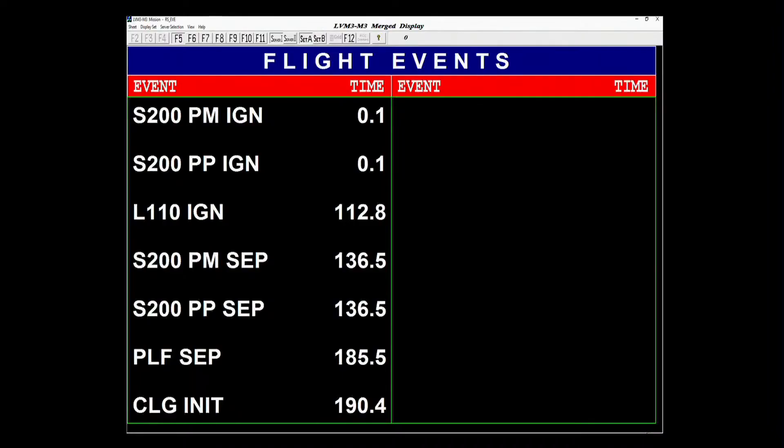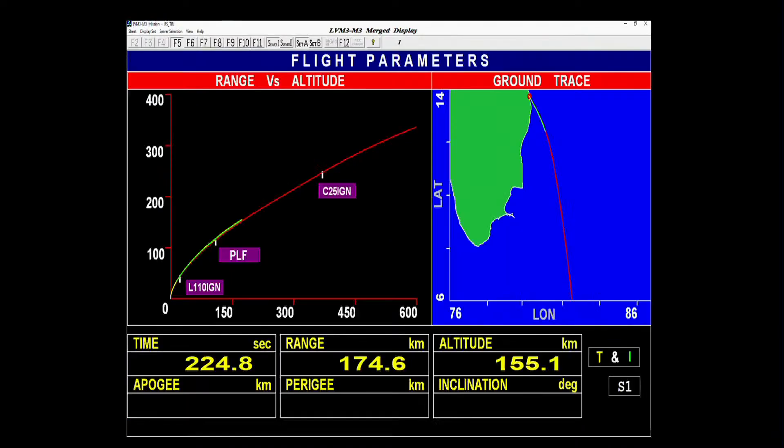Yaan ki unchai 112 km. Ab yeh vataavaran se bahar ja chuka hai, is liye ushma ka vach ko prithak kar diya gaya hai. Yaan puri tarah samanya nishpadan karta hua ja raha hai. Ab yaan closed-loop guidance ki antaregat hai — yaani sensors ki madad se wah swayam ka dishani dharan kar raha hai.